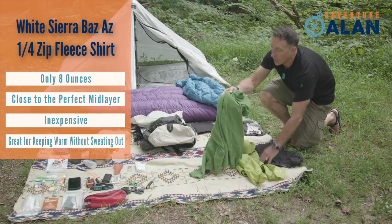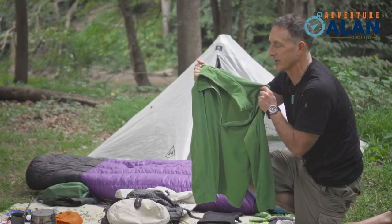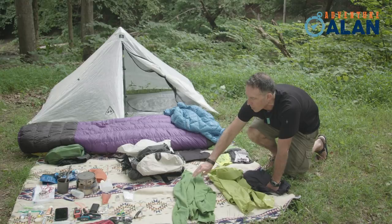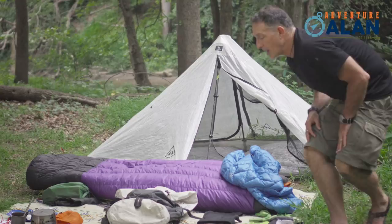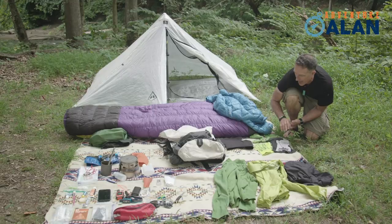For a mid-layer, I like this White Sierra BAZ 100-weight fleece shirt. You can get it for around $20 on Amazon. This is the active wear I wear during the day when I'm moving and it's cold. The nice thing about this 100-weight fleece is that it's actually a little bit wind resistant — I don't really need to layer a wind shell over it to keep moving. At the point it's cold enough that I need a wind block, I can just layer this Outdoor Research jacket over it. I have cold hands and feet, so there's a fair amount of handwear here.